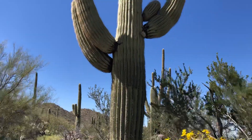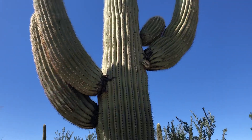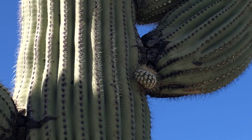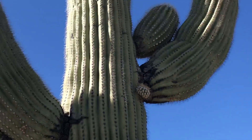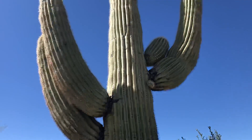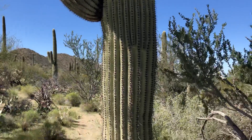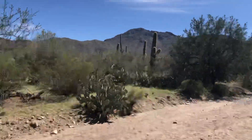Now, you'll notice on this saguaro — it's your average saguaro — look at that baby arm. See that little baby arm? It's almost growing in the armpit of that other arm.